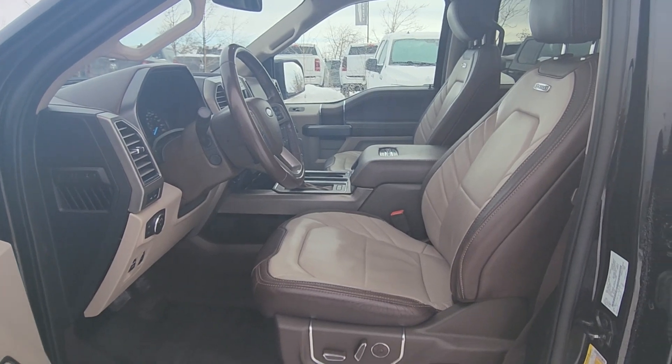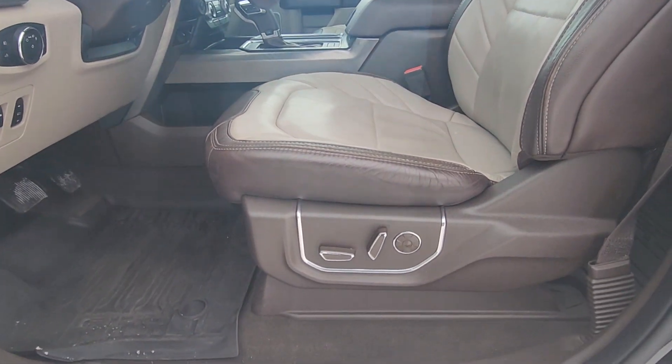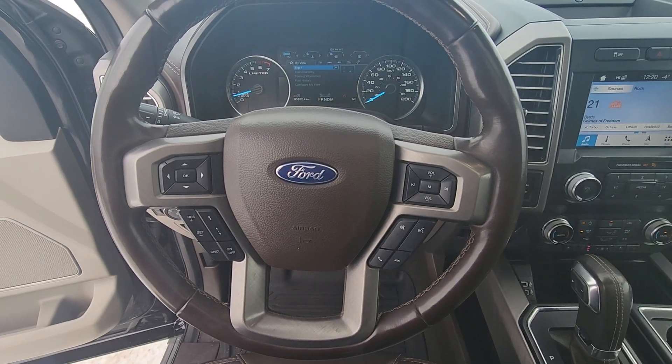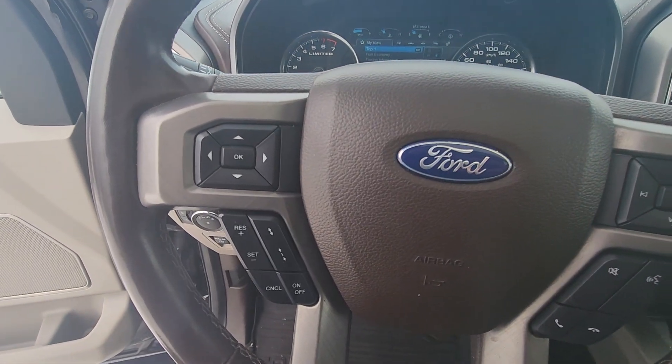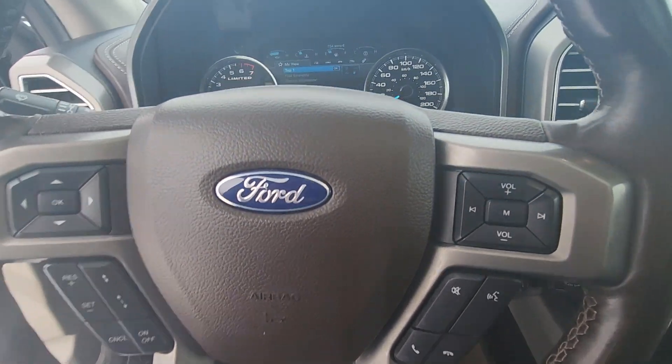The interior is a beige and darker brown leather with controls for both driver and passenger seats on the side. This F-150 also has a heated leather steering wheel. The steering wheel has controls for cruise control, volume, settings on your dash and phone when you connect via Bluetooth.